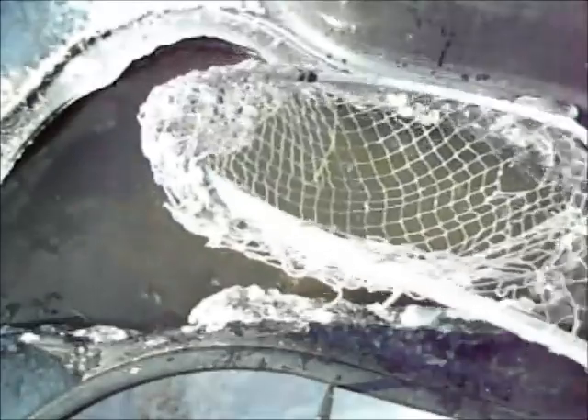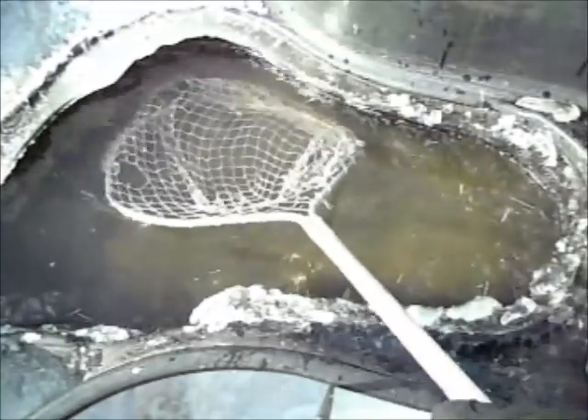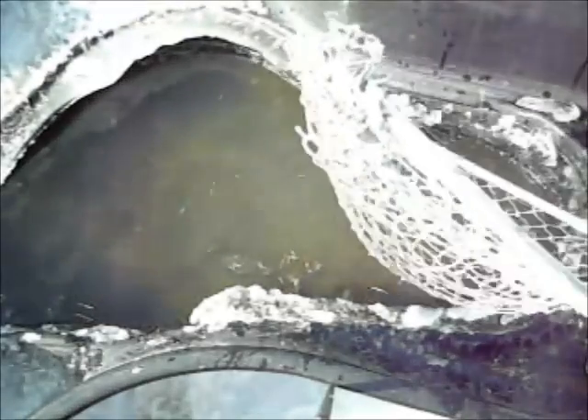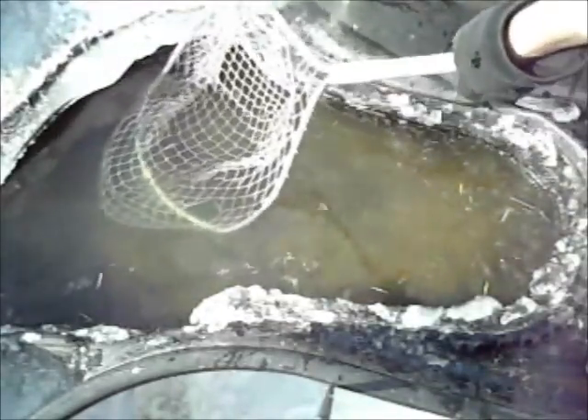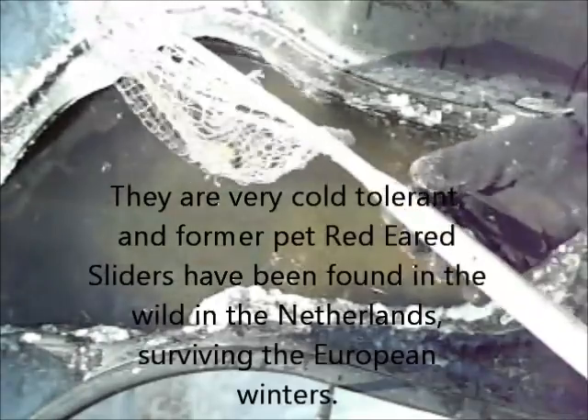A lot of people don't understand — these turtles are common in the eastern United States and the Midwest, and in the wild they do go through some of these conditions, although it's not often they endure temperatures this cold. But in the rivers, lakes, and streams it tends to be a lot deeper water than this, so they are very cold tolerant.